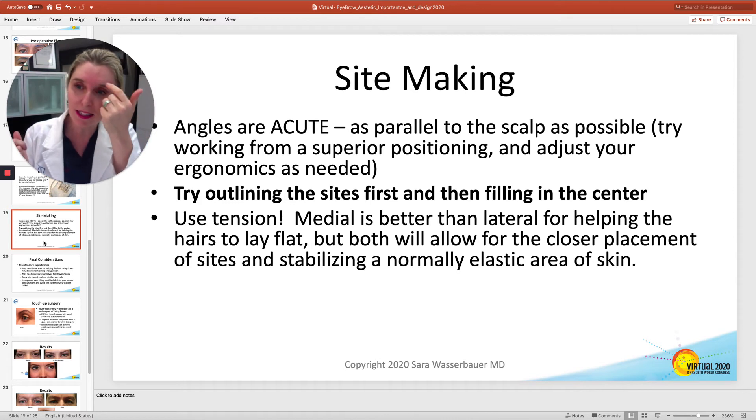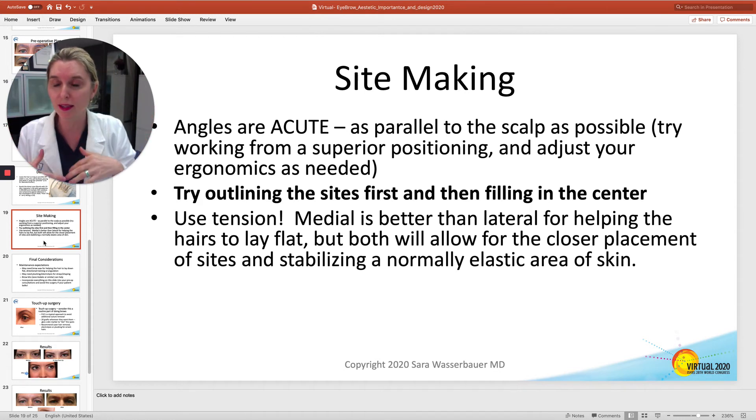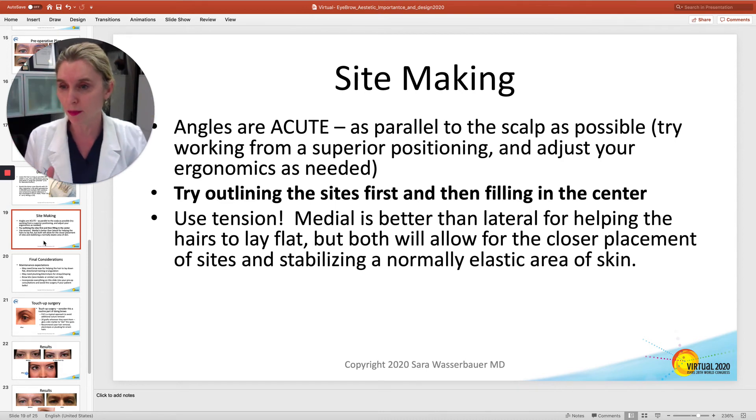Try outlining the sites first just to get your edge, and then filling it in after that. You can get to the top of the patient's head or the side. Sometimes I'll make this brow while standing on one side — whatever works for you, or stand above the patient. Make sure you get your angles from that direction.